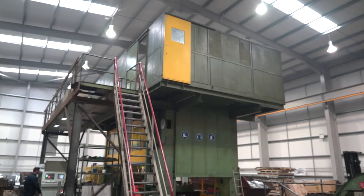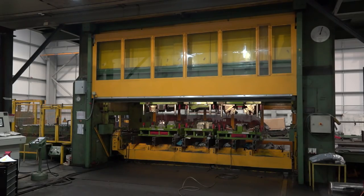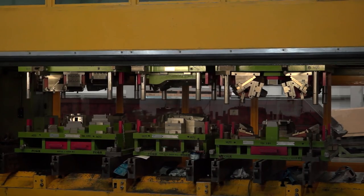As such, we've expanded and we've built a new press shop. We've invested in a thousand-ton press and we've also invested in machinery in the workshop.